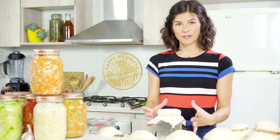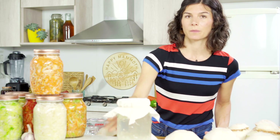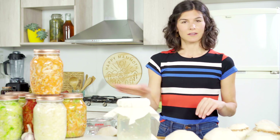Once you have your jar covered, place it out of direct sunlight in an environment with proper airflow. This is because it's not an anaerobic process, so you don't want to stick it underneath any cabinets. I learned this the hard way, but truly there's nothing that a little detective work can't figure out.